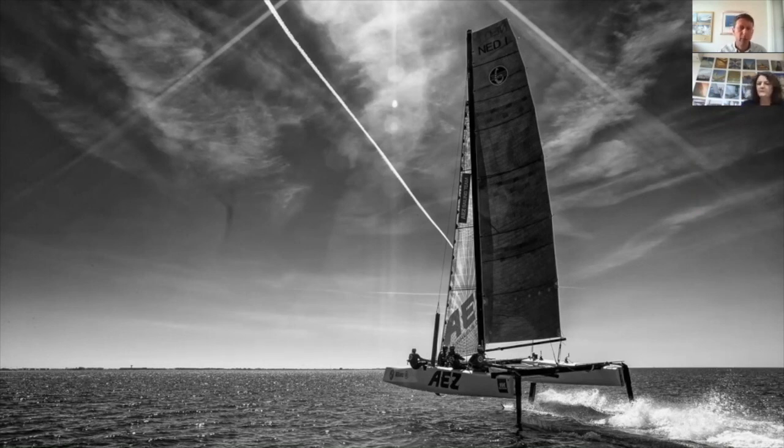My background is in the marine industry — I came into these materials through an interest in boats. When I started my career, my mentor at the time told me that the most interesting projects he'd ever been involved in were the ones that involved architects.